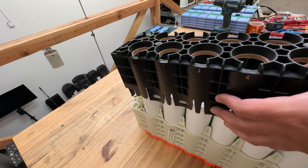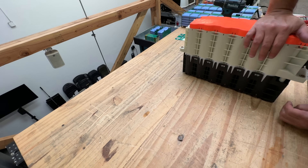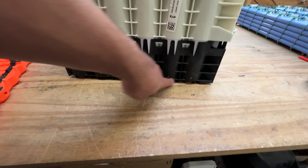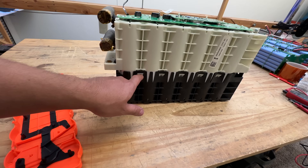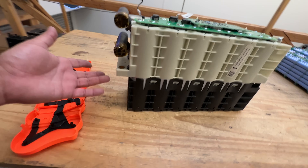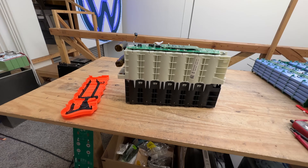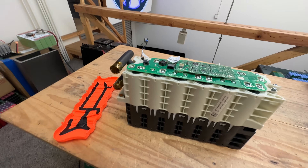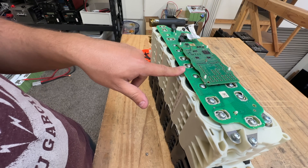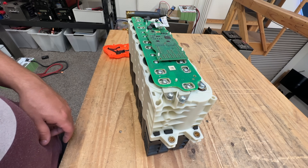Whatever you do, do not take the bottom part off. Those seals on the bottom are there to put pressure on the cells, and it's really tough. I had to use clamps and struggled for 30 minutes trying to put it back together. Unless you want to repackage it in a different way, just leave it as is. Now let's take this BMS board off - I want to see if the cells say something, or maybe we can put in our own board, because obviously it's got a proprietary BMS that we won't be able to use.